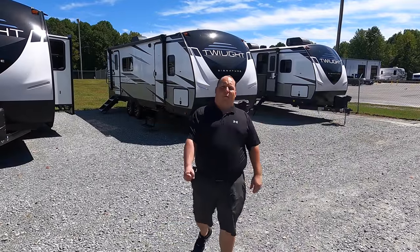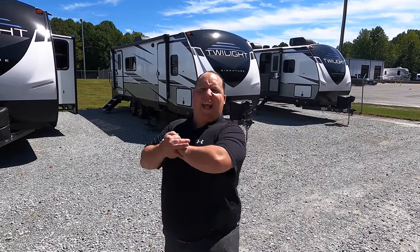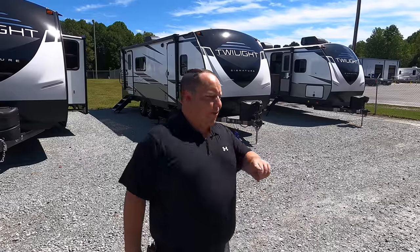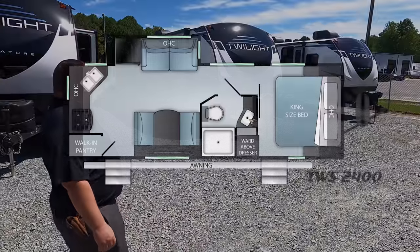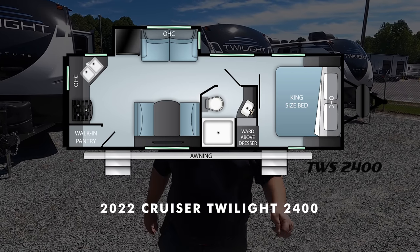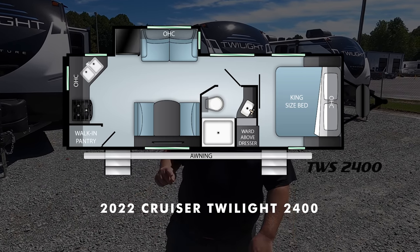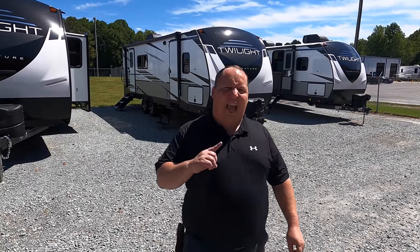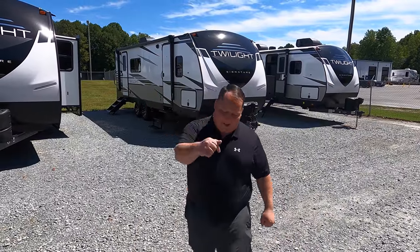Hey everyone, I'm Matt. Welcome back to another video. Today I am super excited. We are taking a look at an awesome couple's travel trailer that isn't too big and isn't too small. This might be the perfect size for you. This is a 2022 Cruiser Twilight Model 2400. We are going to take a look at the outside features first and the inside features then, and give you three things we love about the Twilight and three things we dislike about it.